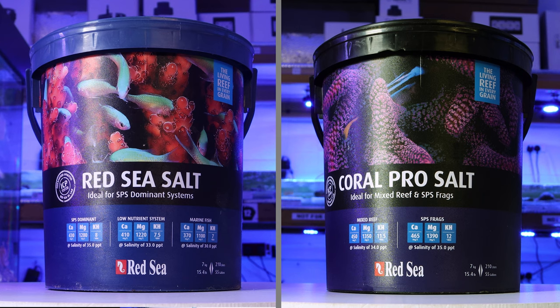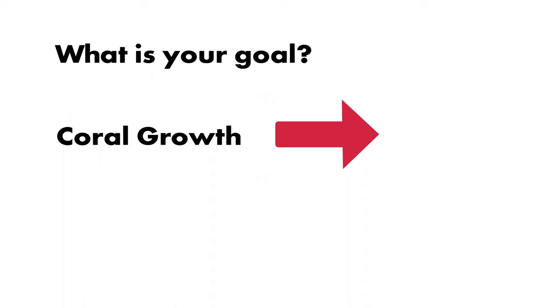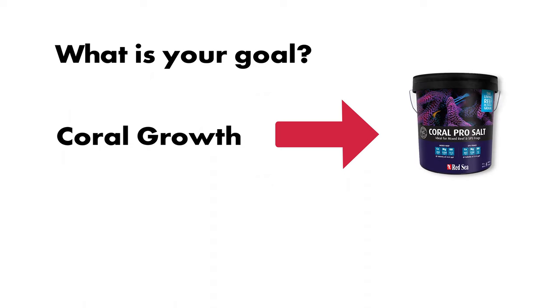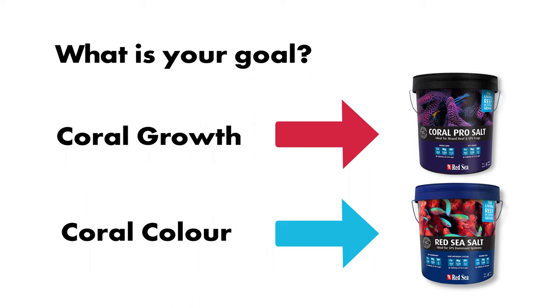This is an important step in choosing between the two salts. To recap, it's best to look at the objective and what you want to achieve in your tank. If you're looking to increase coral growth, it's ideal to go with the Red Sea Pro, as it will accelerate growth up to four times its natural rate. On the other hand, if you're looking to increase coral vibrancy and pigmentation, then your best bet is to use Red Sea Salt.